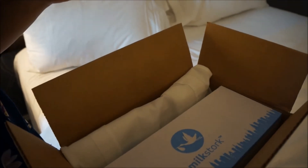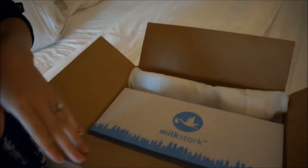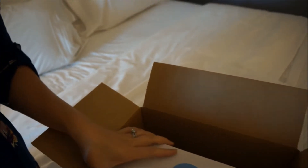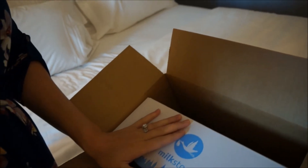I want to show you the packaging and how Milk Stork works. You can have it shipped directly to your hotel, which is really easy. It comes in this package — inside you basically have a freezer box and a little tote bag, which I sometimes use to carry back but most of the time I just put it in my luggage.